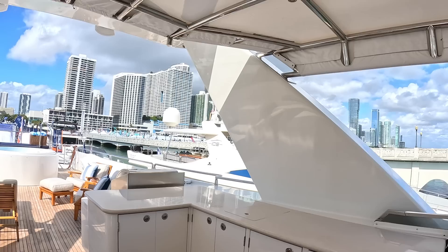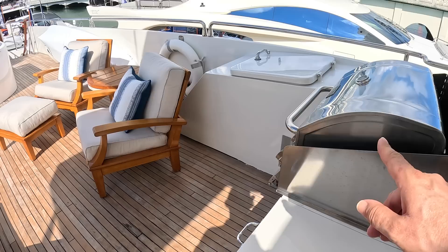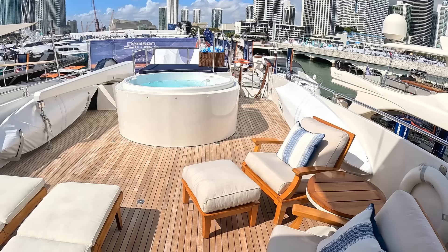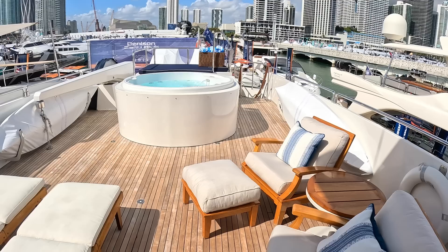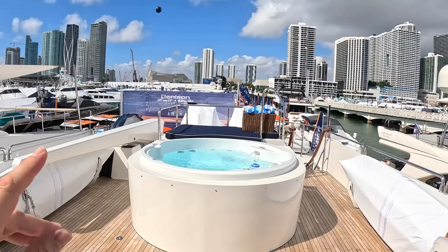There's a bimini overhead for shade, a bar area, and the barbecue. More seating and sun loungers back here. The owner apparently removed the original Boston Whaler tender that used to be stored up here, had the hot tub fitted instead, and now tows the tender. Obviously if you want to carry the tender on board you can lose the hot tub and reconfigure this area for tender storage. There's a crane here and jet skis at the back.